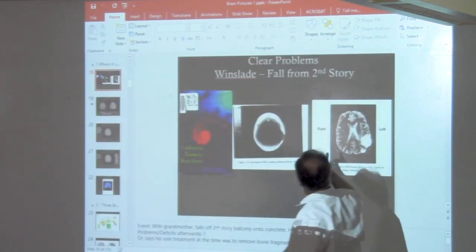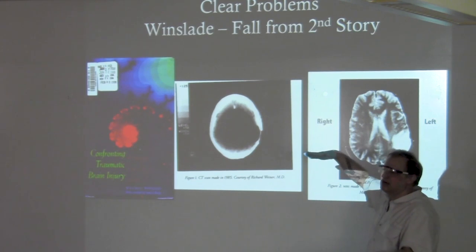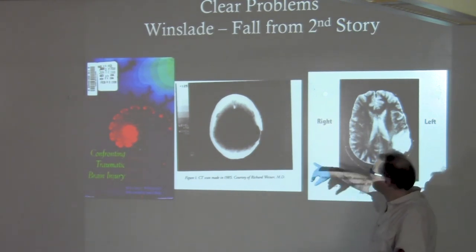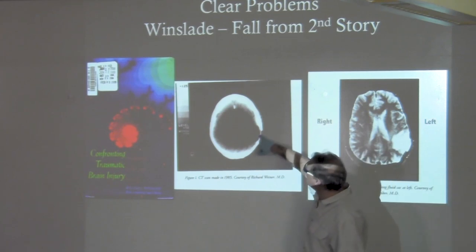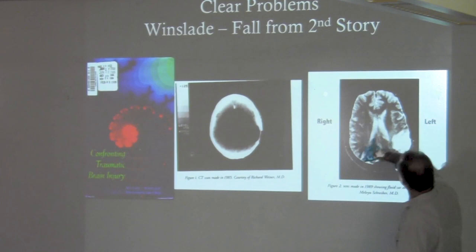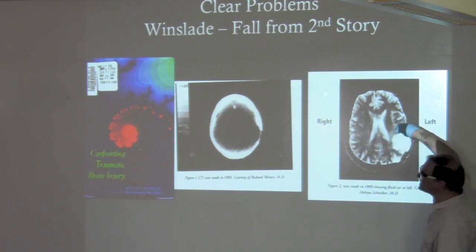This is where he fell. This is a guy who was two years old — he fell from a second-story patio down to a cement pad below in an apartment building. This is the metal plate that was put in his head, so that's a CT for the skull. Sometimes you see with strokes something almost that large.